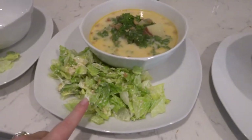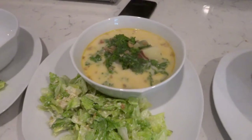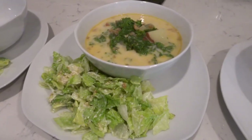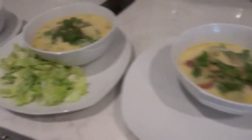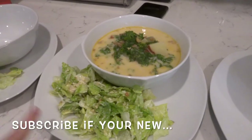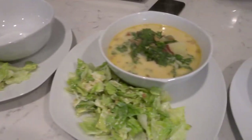Tonight is some Caesar salad and this is a copycat Olive Garden soup. It is amazing. My girlfriend gave me the recipe and I love it. I have to dish up this one and then we have one without the salad because my mom doesn't like that. Ryan's not a huge fan of this but he's having salad and a peanut butter and jelly sandwich. So that is dinner for tonight.